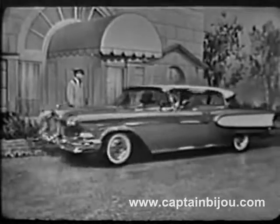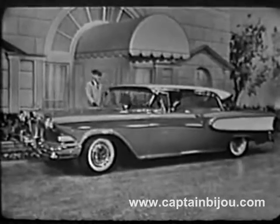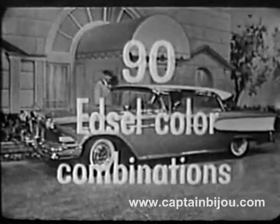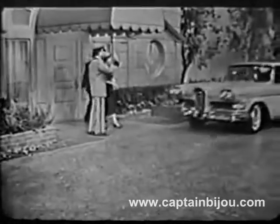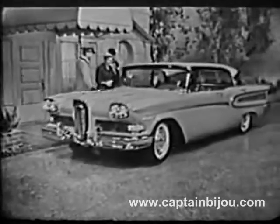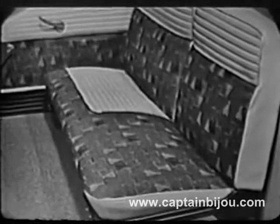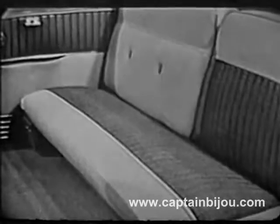This two-door hardtop is one of the large and luxurious cars in the Edsel Corsair Series. Its colors are copper metallic and white, one of over 90 Edsel color combinations that you can choose from, so you can completely satisfy your individual color tastes. This ember red and white four-door hardtop is one of the magnificent Citation Series, upholstered in white vinyl and gold nylon, just one of an attractive array of the very latest high-fashion decorator fabrics, all color-keyed to match the car exterior.